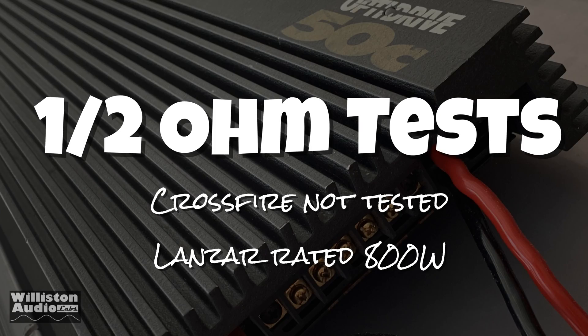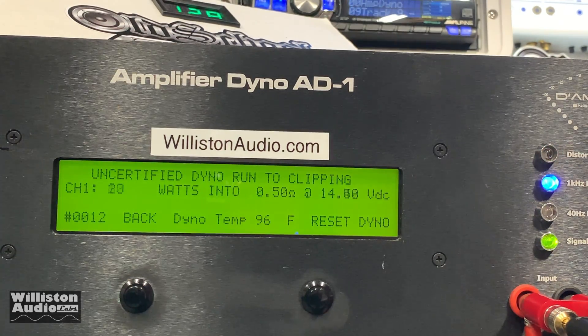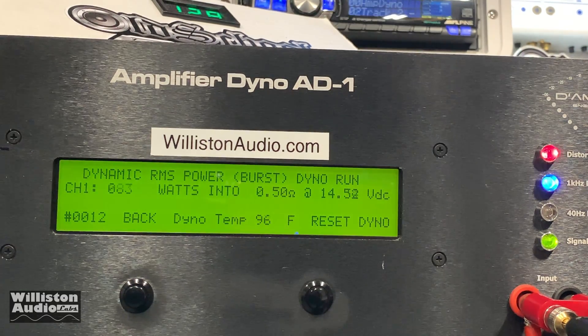The Lanzar is rated at half-ohm mono — that's one quarter ohm stereo — so we're going to test it by itself since the dyno won't do two channels in that mode. Certified first: 644 watts, so it didn't make its rated 800 watts. Uncertified at clipping: 668. Dynamically — can we get there? Almost: 764 watts at 14.2 volts.